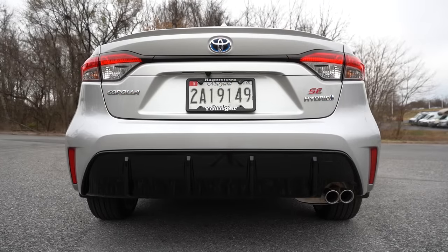A rearview camera comes standard on all trims. Safety highlights include an IIHS Top Safety Pick rating, front side and side curtain airbags, driver's knee airbag, front passenger seat cushion airbag, and rear seat-mounted side airbags. Toyota Safety Sense 3.0 is standard, providing pre-collision system with pedestrian detection, proactive driving assist, lane departure alert with steering assist, road sign assist, and dynamic radar cruise control.